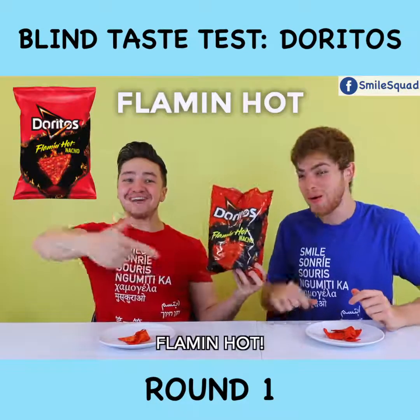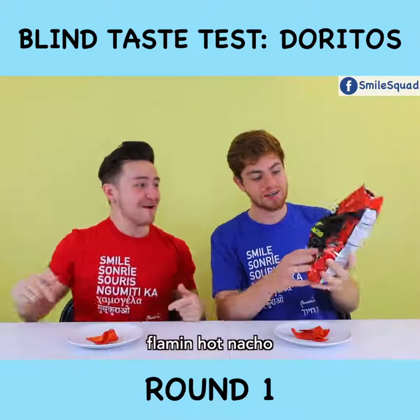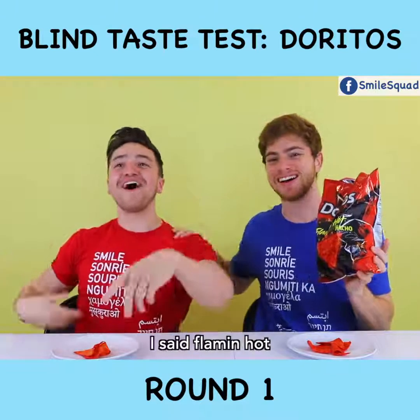Boom! Flamin' Hot! Flamin' Hot Nacho. Whatever! I think I'm Flamin' Hot!